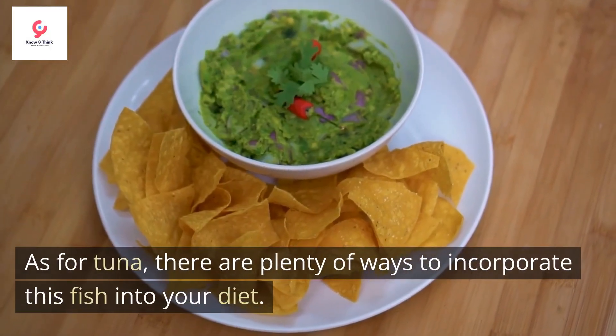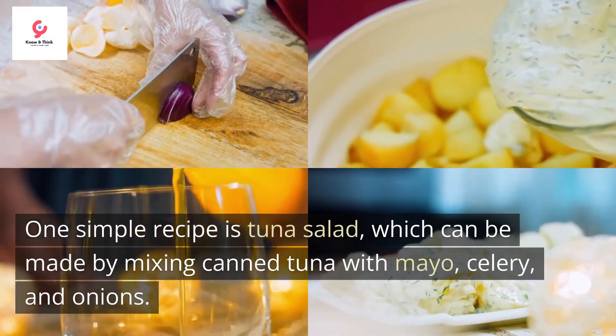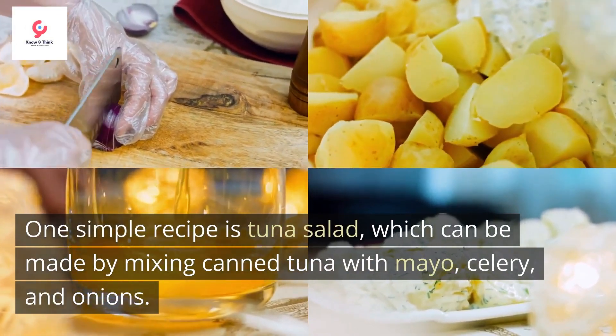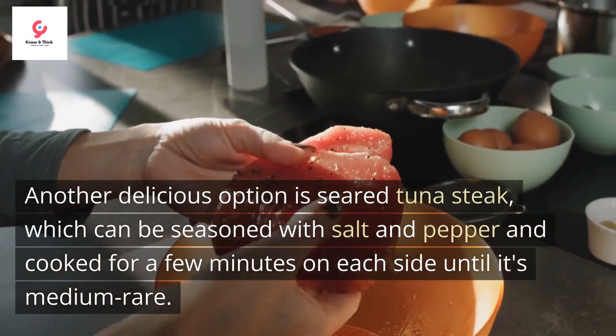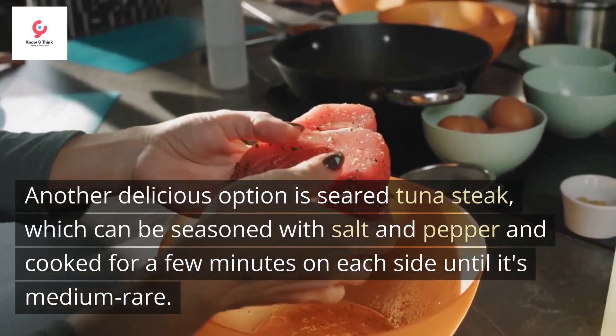As for tuna, there are plenty of ways to incorporate this fish into your diet. One simple recipe is tuna salad, which can be made by mixing canned tuna with mayo, celery, and onions. Another delicious option is seared tuna steak, which can be seasoned with salt and pepper and cooked for a few minutes on each side until it's medium rare.